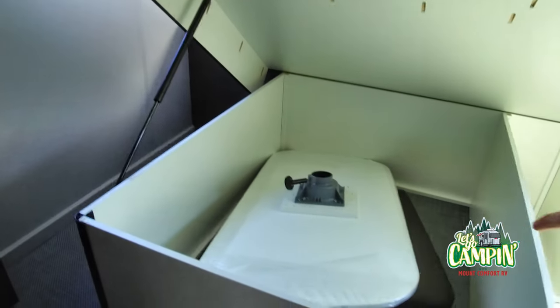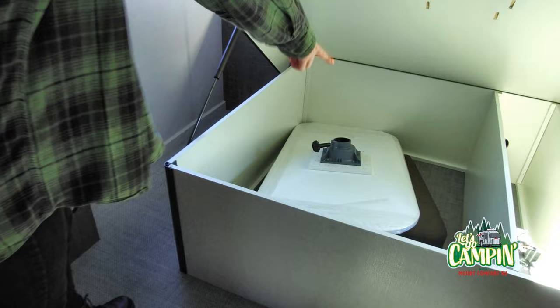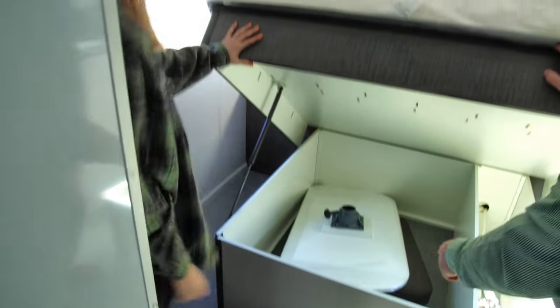There's your dinette table — that's where you're sleeping. And then I'm sleeping on top, right?